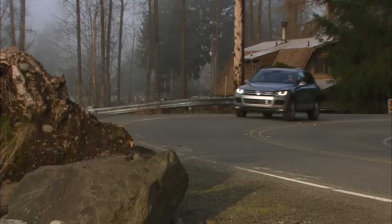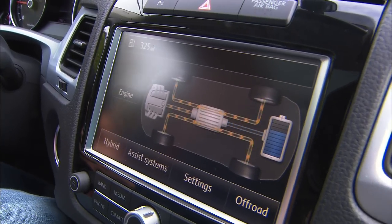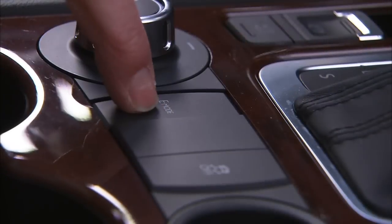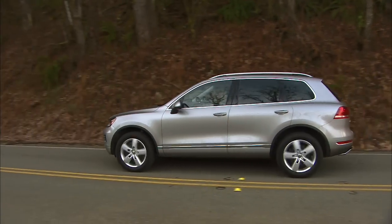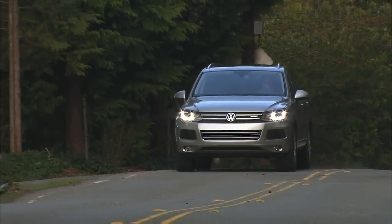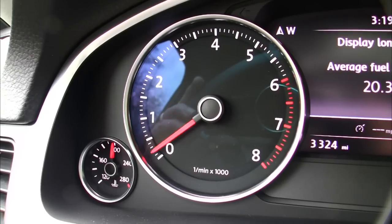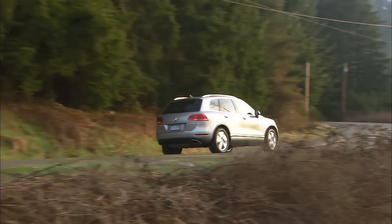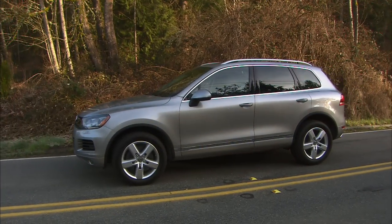Zero to 60 in around six seconds is quicker than some sports sedans. There's the expected hybrid flow chart on the crisp clear display showing what's happening with the power. A light throttle foot allows cruising solely on electric power for a mile or so when under 30 miles an hour. At higher speeds, a special clutch disengages the transmission from the engine, which can shut down — VW calls this emissions-free mode sailing. Like other hybrids, the battery is charged when coasting and braking, with the engine shutting down when stopped.